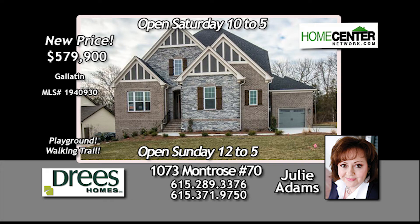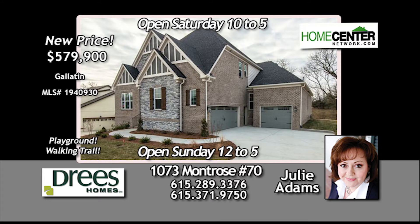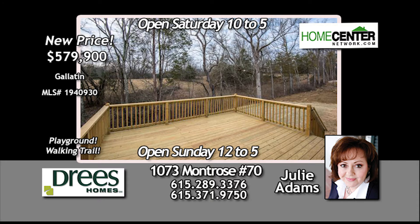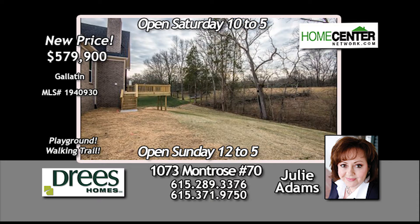Take a peek at this fabulous brand-new Drees home in Gallatin, featuring a three-car side-entry garage and a covered back porch with fireplace and extended deck. This home backs up to a wooded area, so it offers great privacy.